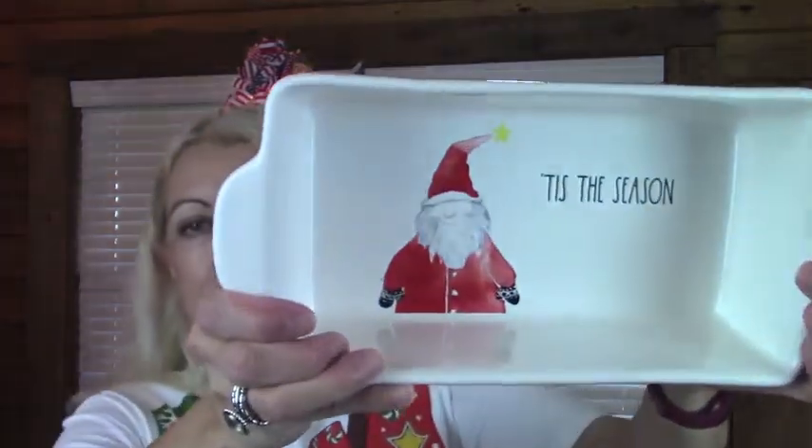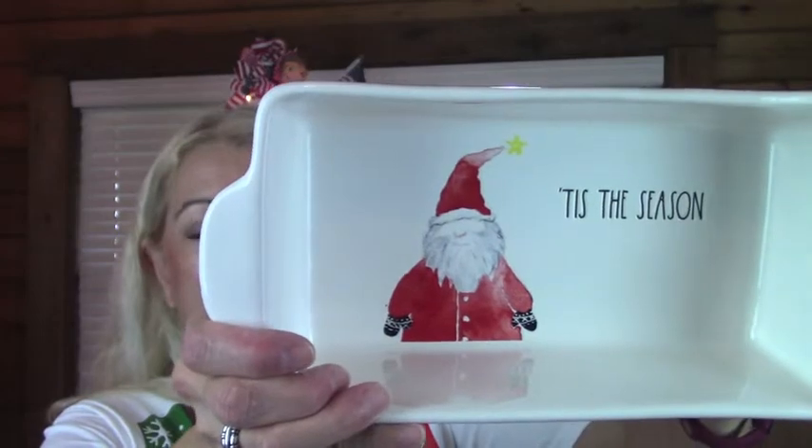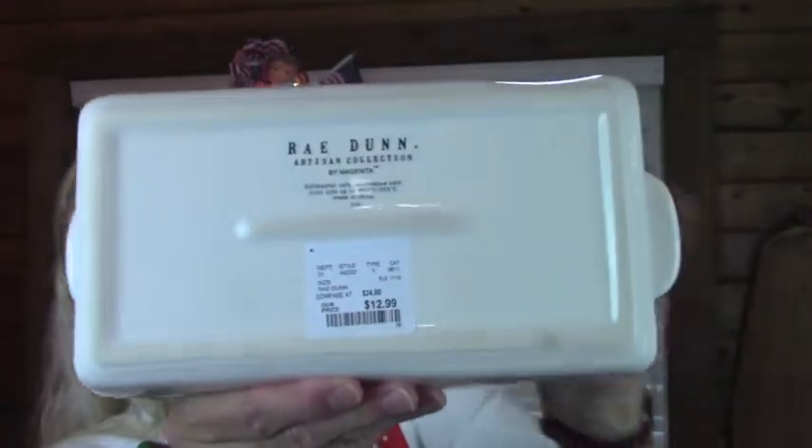Next I got this little loaf baking dish that says Tis the Season — look how cute that is — for $12.99. I will say we have some other Ray Dunn baking dishes and they really hold up well. They don't stain, and so far we haven't had any marks from cutting into whatever you've baked. It's been really nice.